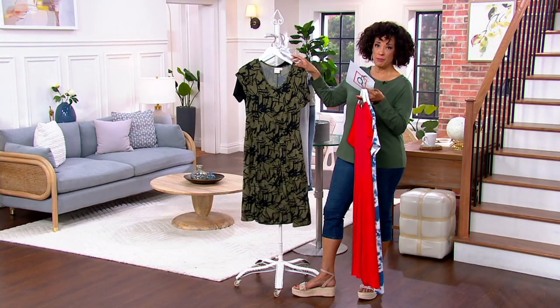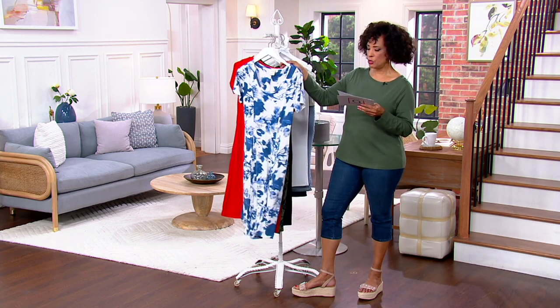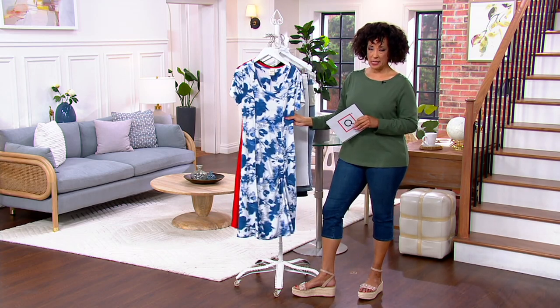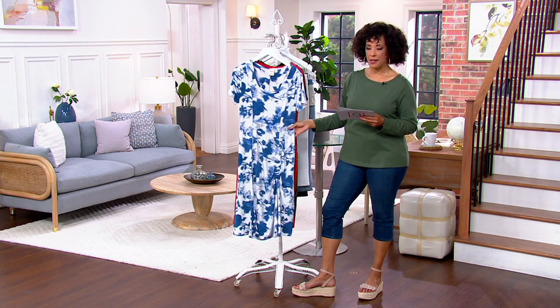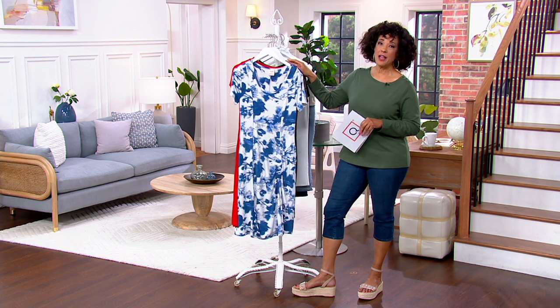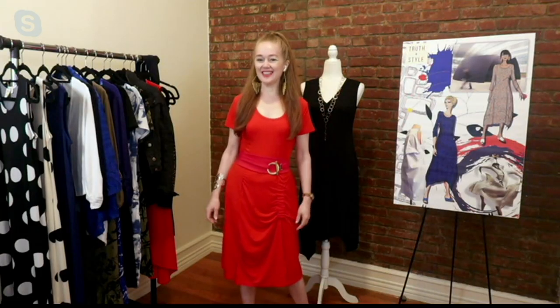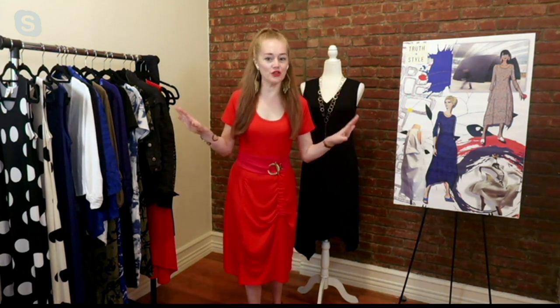We do offer the dress in both a regular and a petite. The regular is going to be 42 to just about 46 inches in length, and the petite will be 39 to 43 inches in length. Let me introduce you to our brand ambassador for Truth in Style — she is a stylist joining us this morning. Tracy Gold is here. Don't we just love this dress? It is so much fun, and it's exactly one of those easy pieces that you can throw on and look fabulous whatever you're doing this summer.